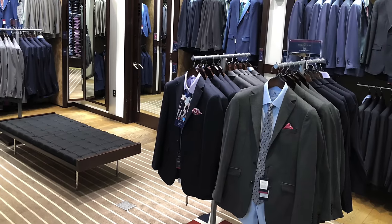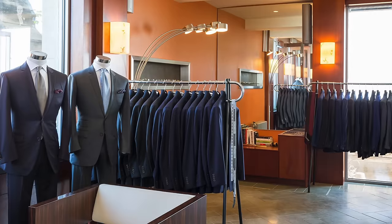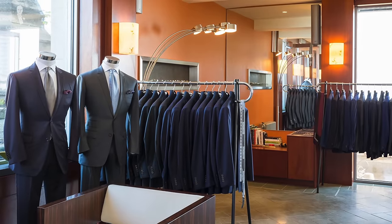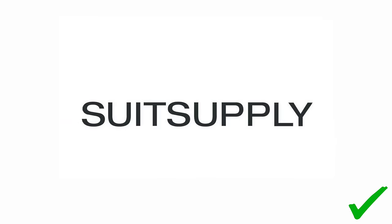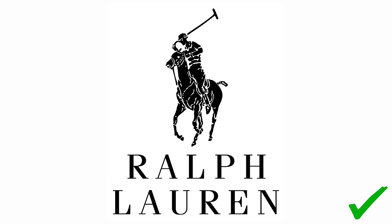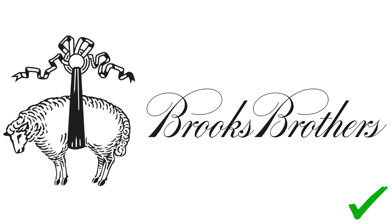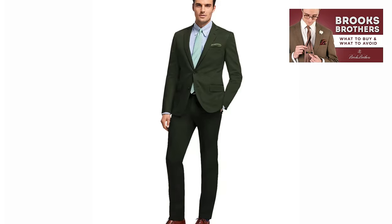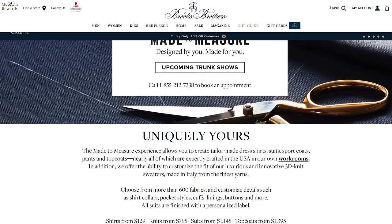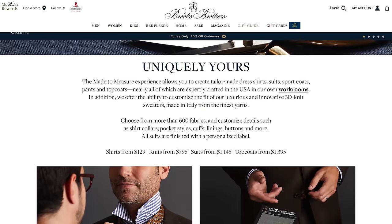You might be wondering where to find these unconventional suit colors. Many suit stores offer only basic color options and won't carry out-of-the-box choices. Brands that offer a nice variety of colors and patterns include Suit Supply, Paul Stewart, Ralph Lauren, and Brooks Brothers. Many might be surprised to hear Brooks Brothers on this list, but their made-to-measure program offers a wide array of color options to choose from.